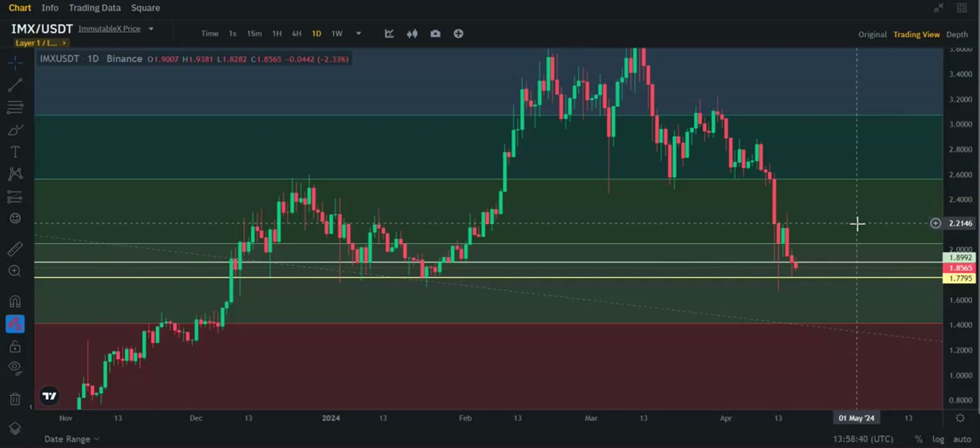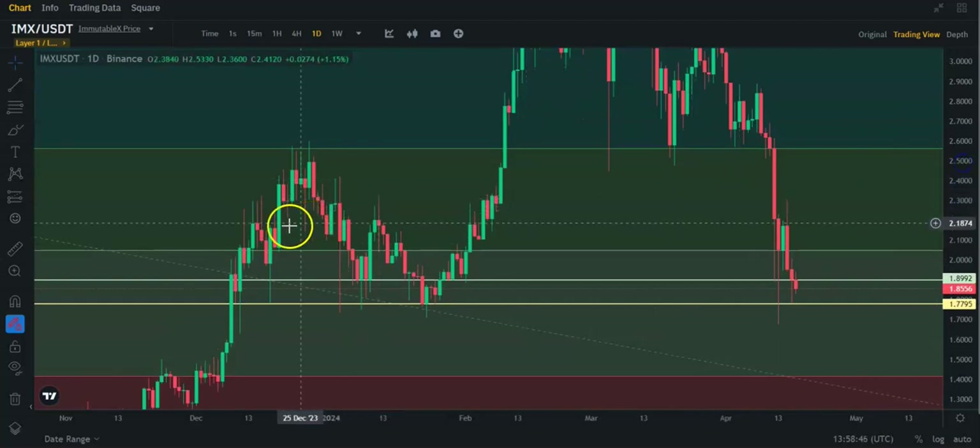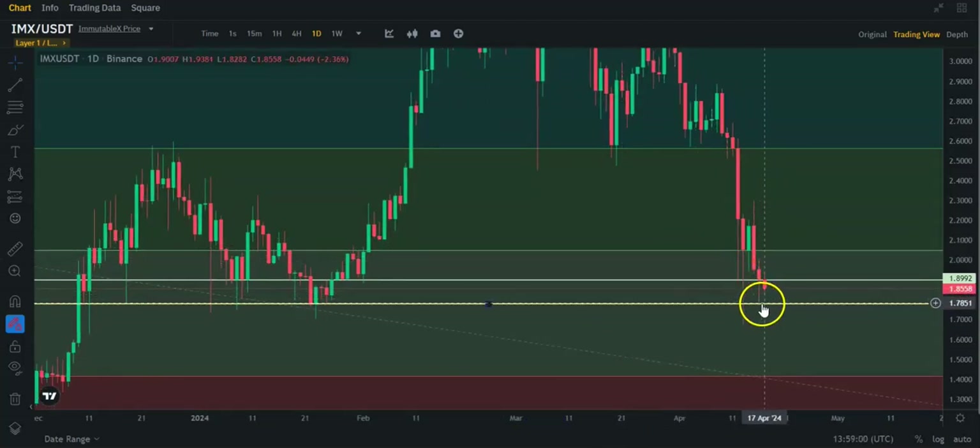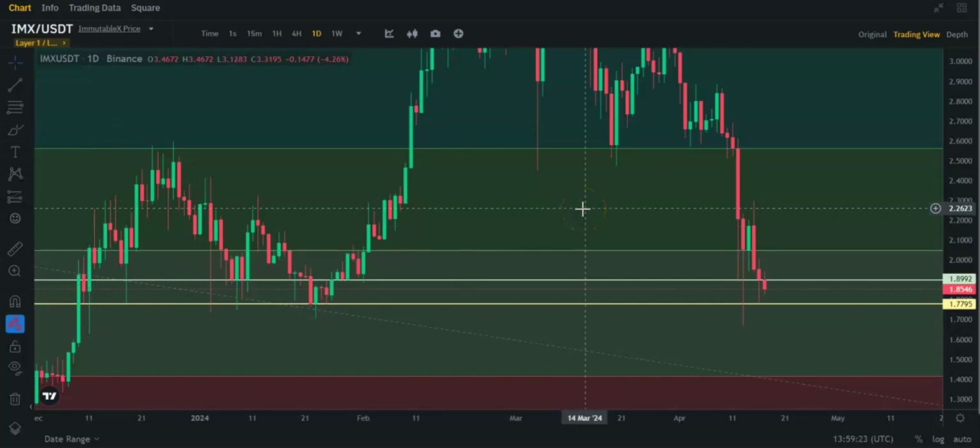I picked up IMX, and if we look at the chart, IMX is back to a point where it was last in about January of this year. This is the daily chart. It did find support basically off this line where I put some support. As you can see, I got support yesterday, a few days before that, support down here, almost touched support here, touched it here, touched it here. So basically, $1.77 is, I think, a pretty good support.